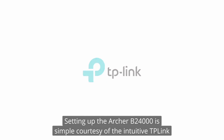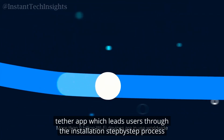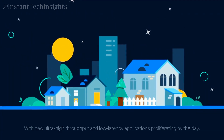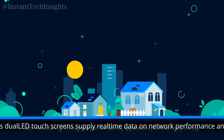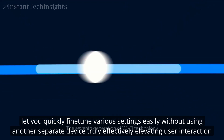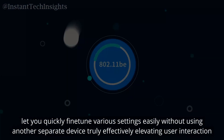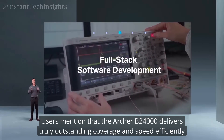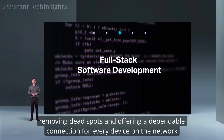Setting up the Archer B24000 is simple, courtesy of the intuitive TP-Link Tether app, which leads users through the installation step-by-step with clear directions, guaranteeing a hassle-free experience. Its dual LED touch screens supply real-time data on network performance and let you quickly fine-tune various settings without using a separate device. Users mention that the Archer B24000 delivers outstanding coverage and speed, removing dead spots and offering a dependable connection for every device on the network.